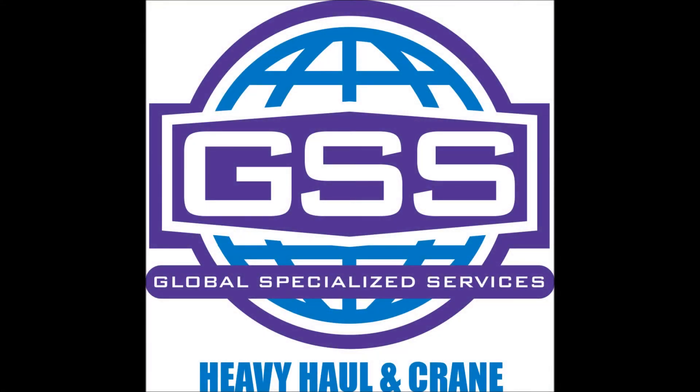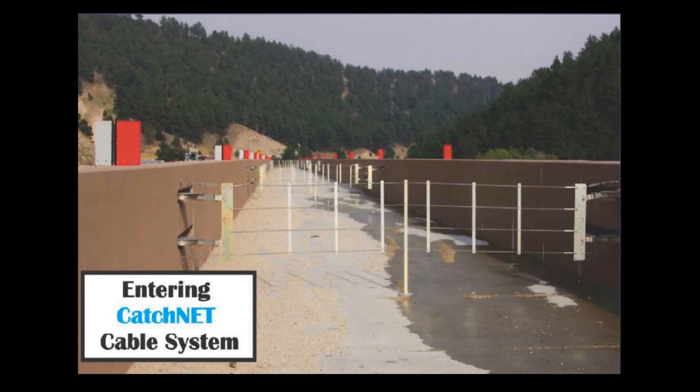Here at Global Specialized Services we take safety very seriously. Part of our continuing education for our drivers is to update them on changing safety technologies. One that we're seeing being implemented in our area is the catch net system. This system is replacing some of the runaway truck ramps because of its effectiveness and other safety advantages over the traditional incline gravel runaways that we're used to seeing.